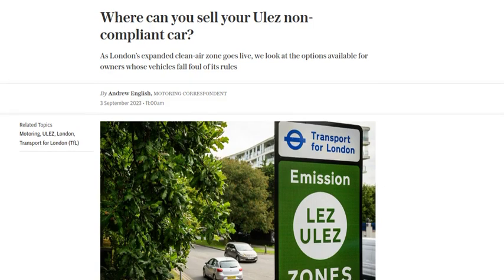Welcome back to our channel, where we bring you the latest automotive news. Today, we're diving into the topic of selling your ULEZ non-compliant car.